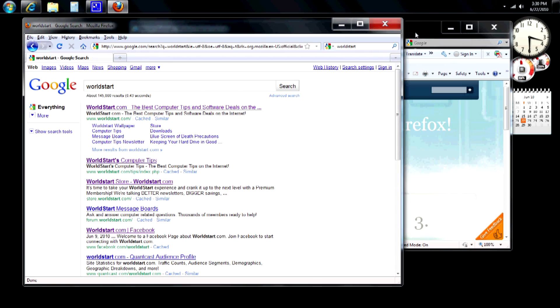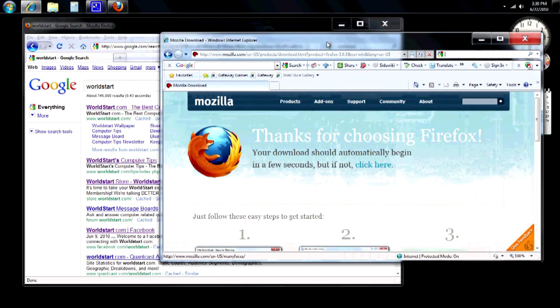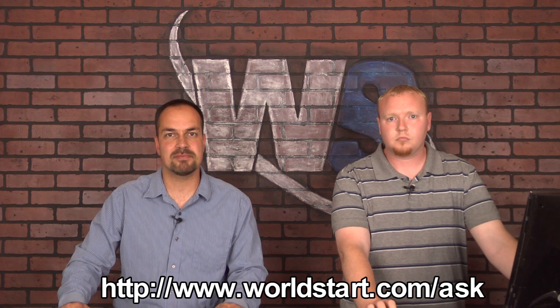That's pretty much all there is to it. If you feel like giving it a try, it's pretty simple. We hope you enjoyed this tip. We all use Firefox here and we're all really happy with it. If you like these videos and you're not on our computer tips newsletter, make sure you sign up. You'll get these videos all the time and always know when the newest ones are out. Check out our blog and our Facebook page — there's a lot of stuff over at WorldStart. And if you have a question, worldstart.com/ask.